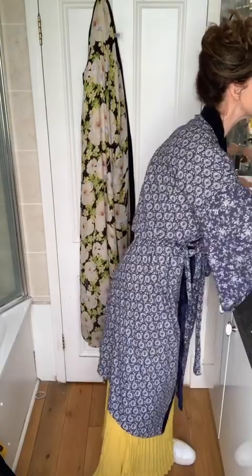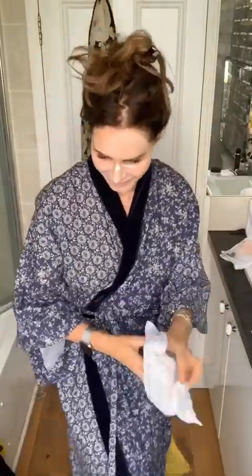Oh yes, it is foaming up — look, it's foaming up! It says it on the packet. I didn't do the pore cleansing on my neck — didn't feel the need for that.